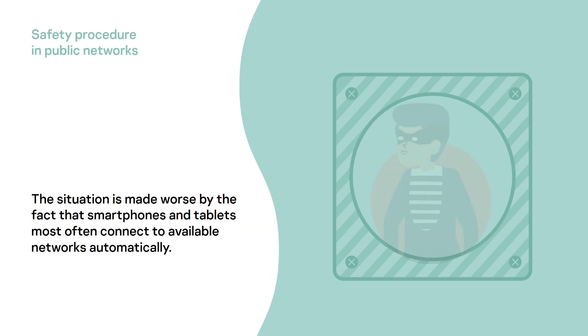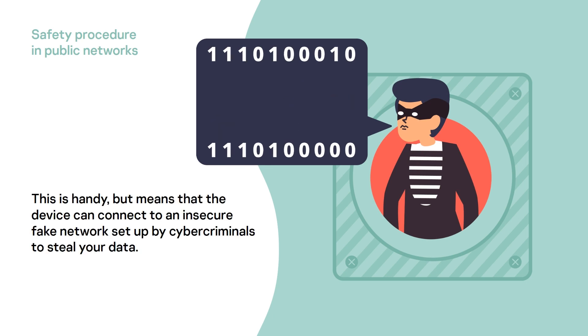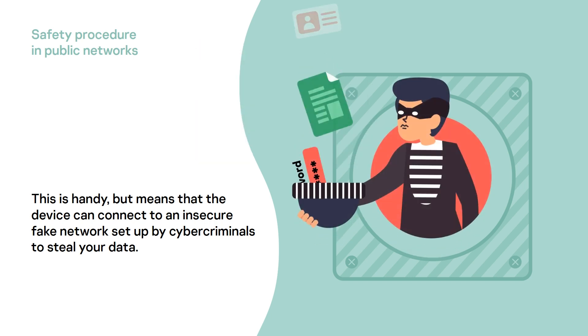The situation is made worse by the fact that smartphones and tablets most often connect to available networks automatically. This is handy, but means that the device can connect to an insecure fake network set up by cybercriminals to steal your data.